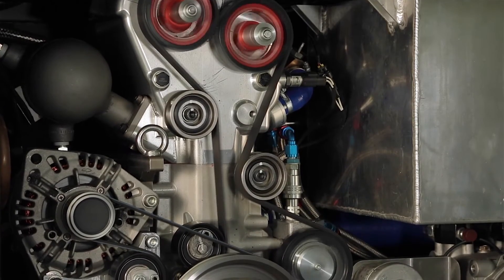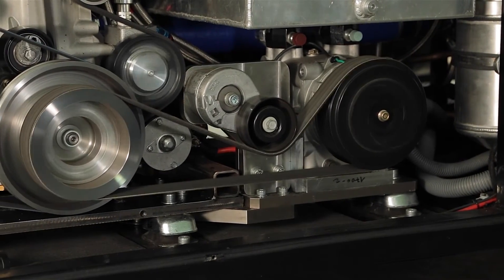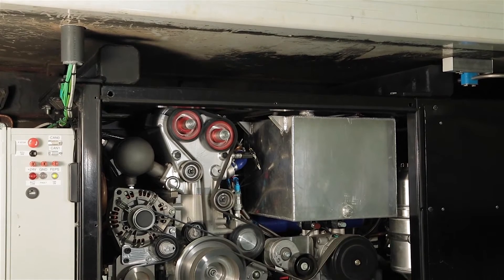This second generation Dearman engine is 30% smaller, 30% lighter, and 30% more efficient than its predecessor. Within the engine, the nitrogen mixes with warm water, expands rapidly, and produces power. The engine is made from aluminium and steel — there aren't any exotic or hard to obtain materials used in its construction. This is what makes it both affordable and environmentally sound.